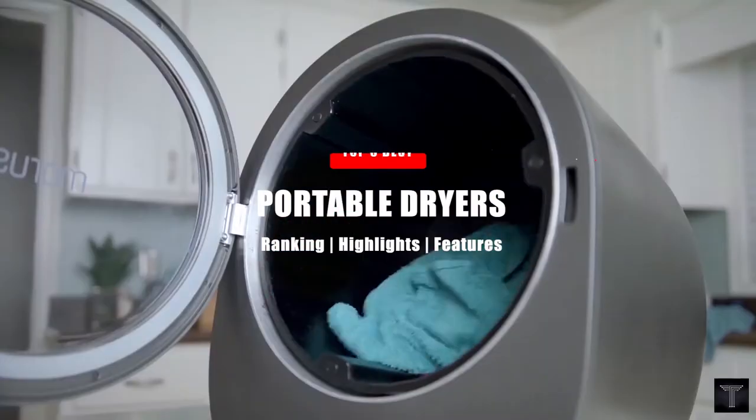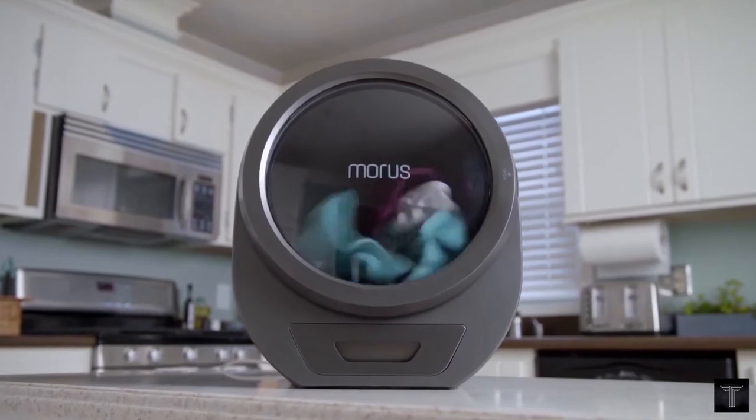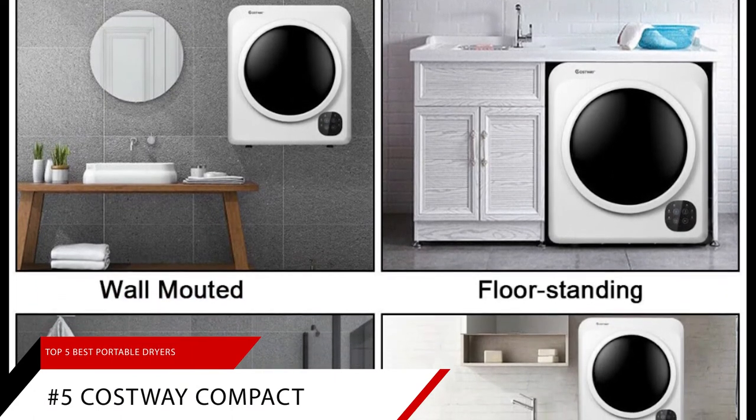In today's video, we're going to be looking at the top five best-selling portable dryers on Amazon. Coming in at number five, we're going to take a look at the Costway Compact Laundry Dryer.